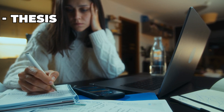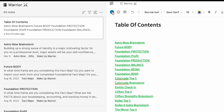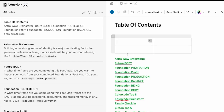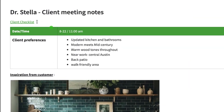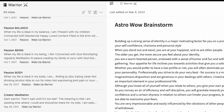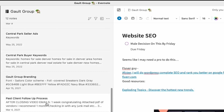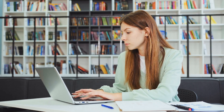Let's say you're preparing a thesis or a comprehensive report. You can use the Table of Contents to link to various chapters or different sections of your work. When you need to review a specific section, just click on the link in your Table of Contents and you'll be taken right to that part of your document. This can save you time and effort, especially when dealing with large amounts of information.